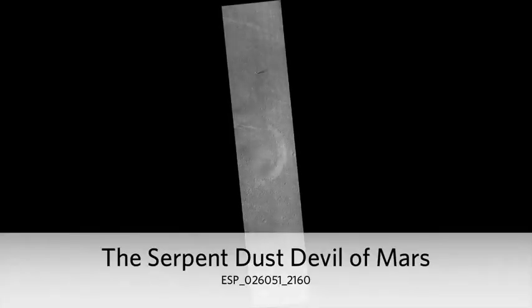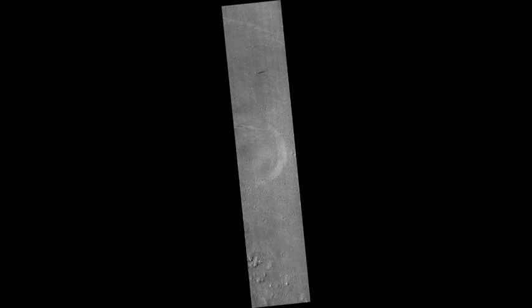The Serpent Dust Devil of Mars. A towering dust devil casts a serpentine shadow over the Martian surface in this stunning, late springtime image of Amazonis Planitia. The length of the shadow indicates that the dust plume reaches more than 800 meters, or half a mile, in height.